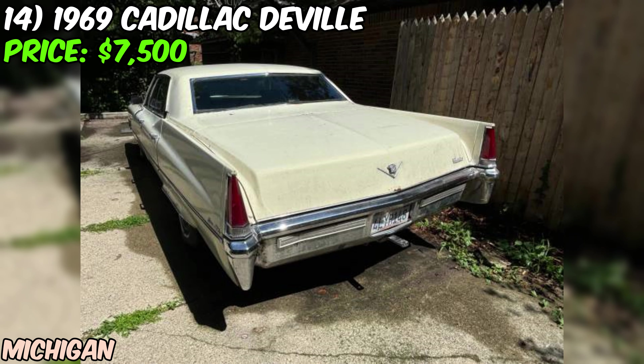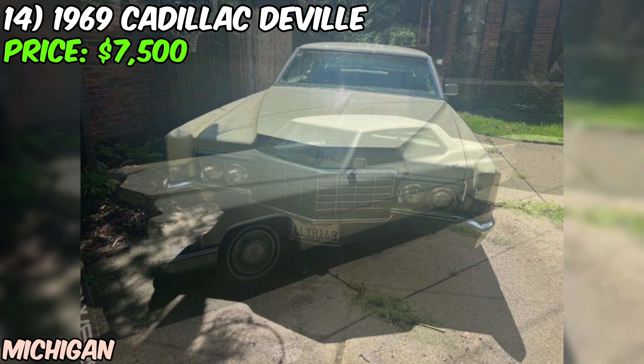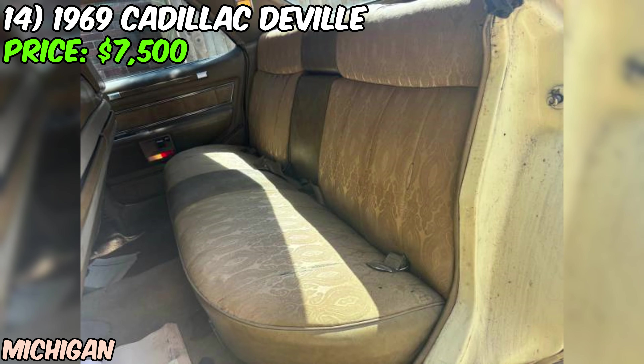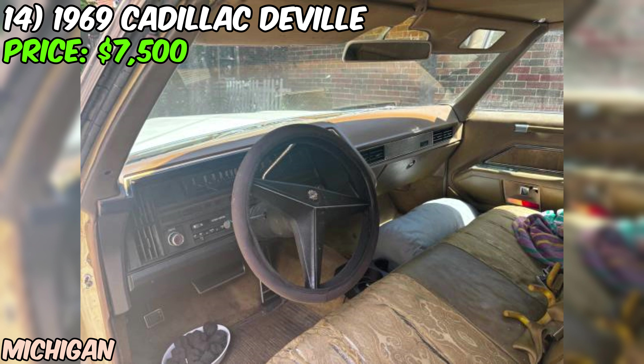We've got a 1969 Cadillac DeVille looking for a new home, offered on Craigslist for just $7,500. This is a hardtop sedan — no B-pillar between the front and rear windows — giving it a sleek, streamlined look. The seller rates the condition as fair, mentioning some rust on the lower fenders and by the rear window. However, it's been a California car and has never been driven in Michigan, sparing it from harsh winters.